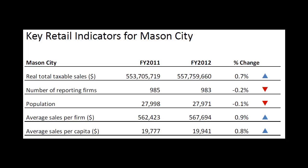Average Sales Per Firm shows a 0.9% increase. And Average Sales Per Capita also shows a 0.9% increase.